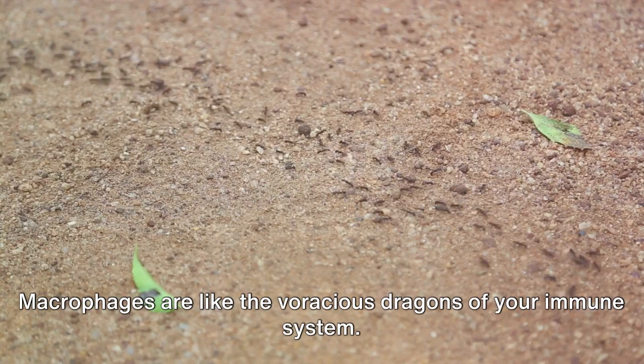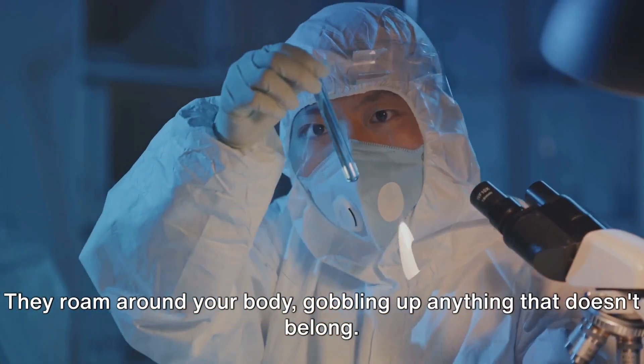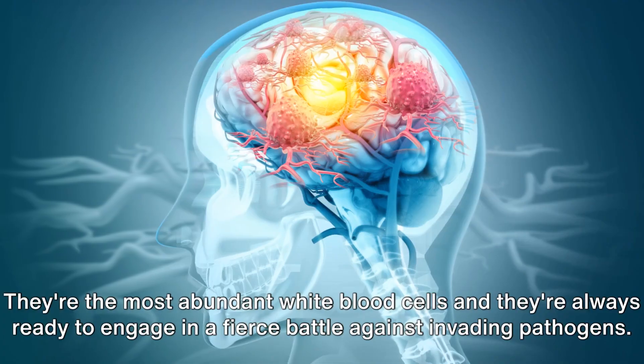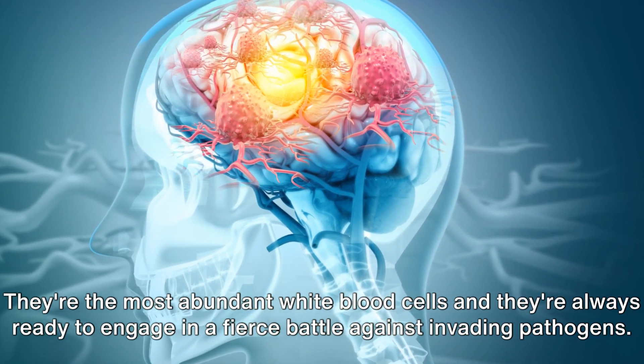Macrophages are like the voracious dragons of your immune system. They roam around your body, gobbling up anything that doesn't belong. Neutrophils, on the other hand, are the foot soldiers. They're the most abundant white blood cells and they're always ready to engage in a fierce battle against invading pathogens.